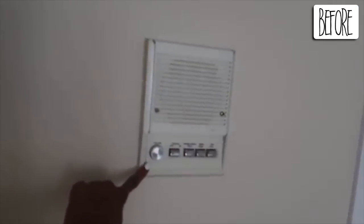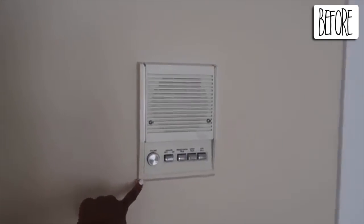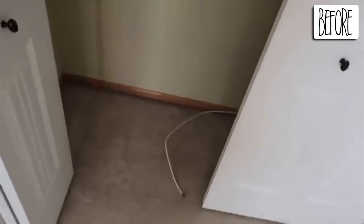When my husband and I first bought this home several months ago, the home was fully carpeted, the wall colors were stale, and the closets were outdated and less than functional.